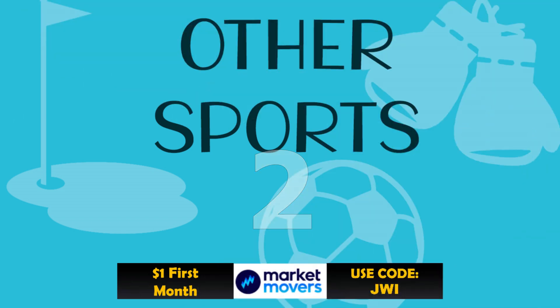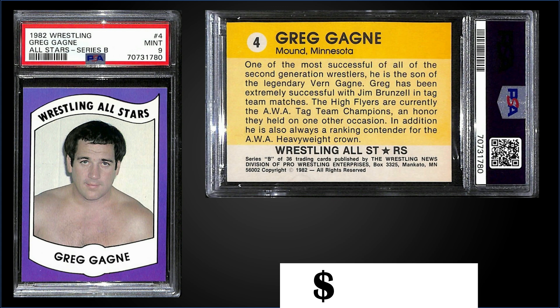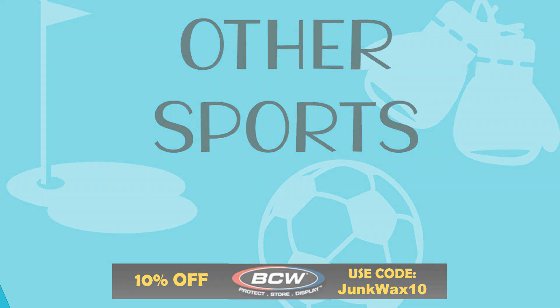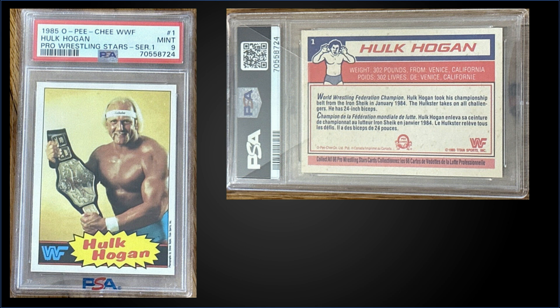In the #2 spot, from 1982 Wrestling All-Stars Series B, we have Greg Gagne graded Mint PSA 9, sold at auction for $4,150. That's a pop of 2 in a Mint slab, and there's none graded higher.